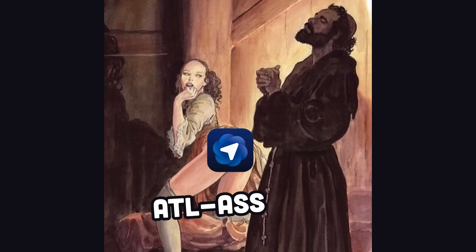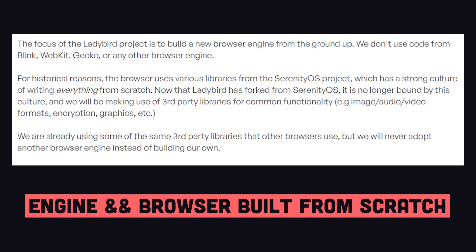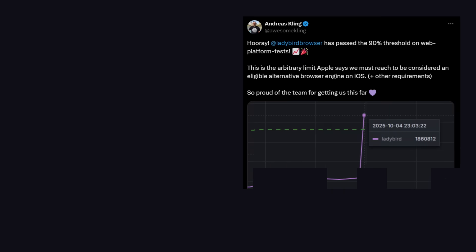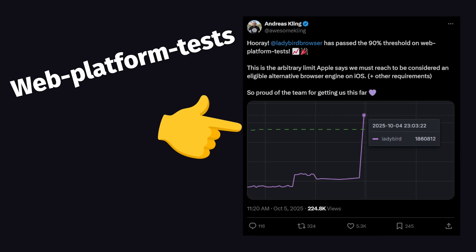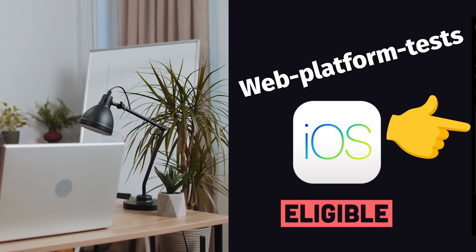But if you want to avoid this temptation altogether, another browser that's being worked on is Lady Bird. Unlike the others, it's fully independent and recreating both the engine and browser from scratch without using code from any other existing browser. It's an incredibly ambitious project, but they just recently passed the 90% threshold on web platform tests, which makes them eligible to be an alternative browser engine on iOS. Though Lady Bird doesn't have any AI aspirations, it's a compelling alternative.